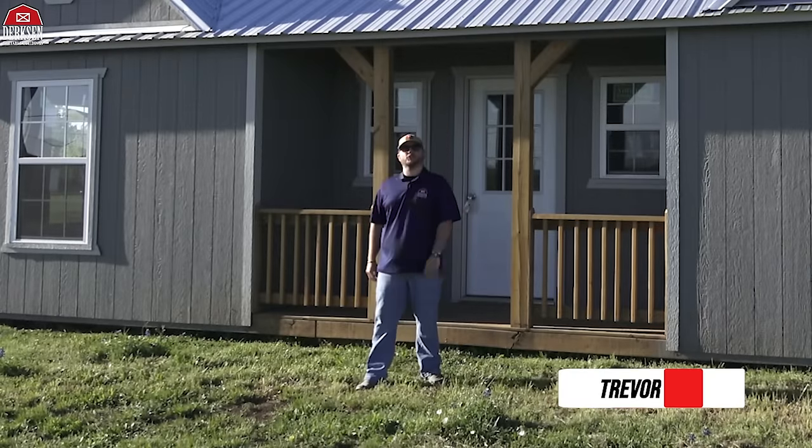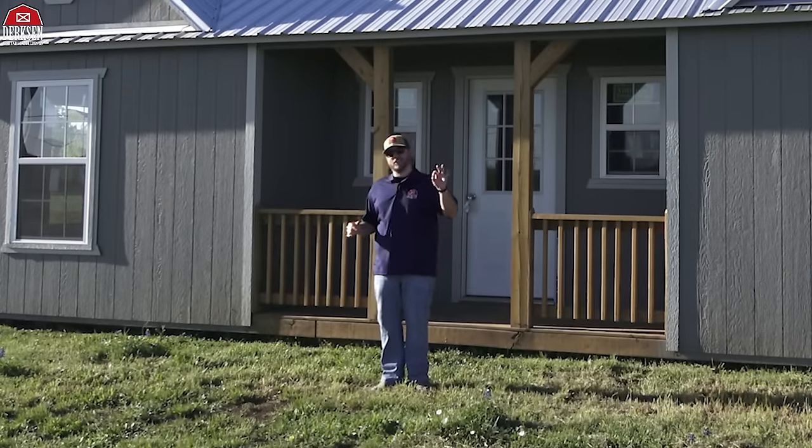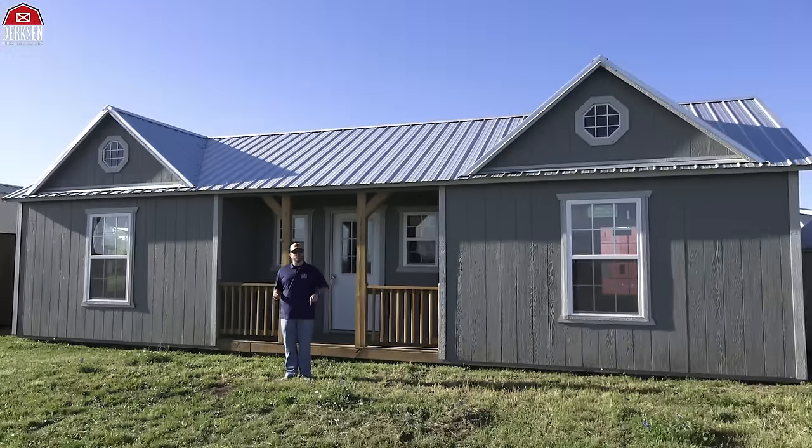Hey, what's happening, friends! Trevor here with Dirksen Portable Buildings, and today's video we're checking out a building that's got some unique curb appeal. This is Dirksen's Side Cabin with Sunburst Dormers.